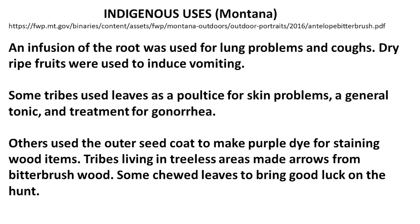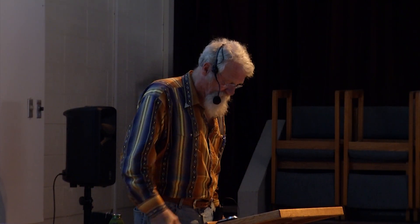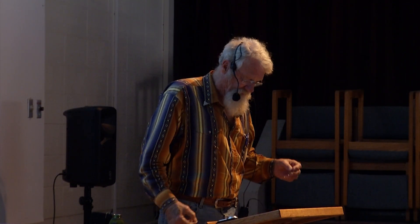It has a number of indigenous uses. Besides being a ceremonial plant, it was used for a number of medicinal purposes — and it's interesting, it was a traditional medicine used to treat a Western affliction: gonorrhea. This is from the state of Montana; there are other sources of information about indigenous uses, but this is one I consulted.